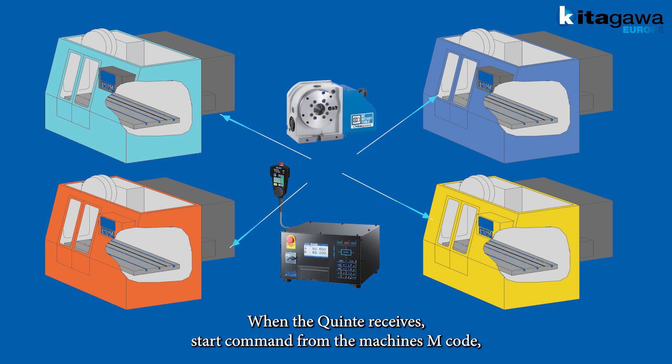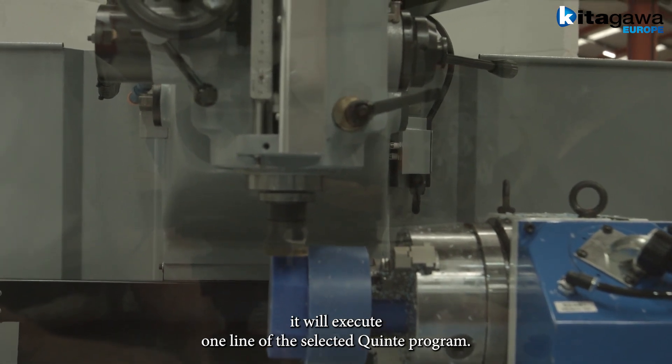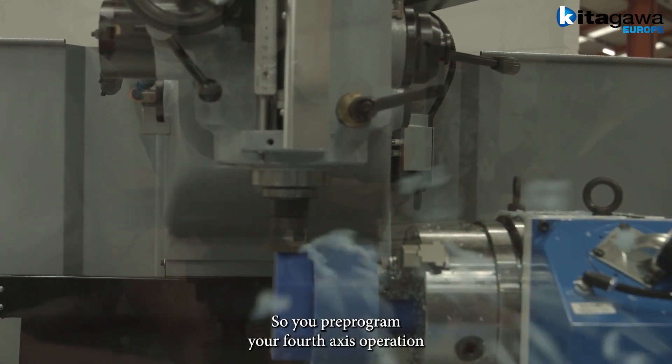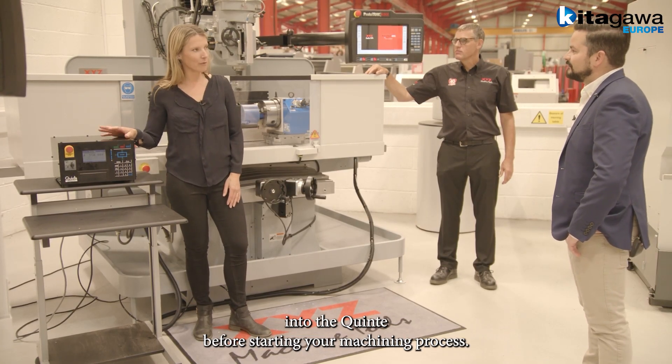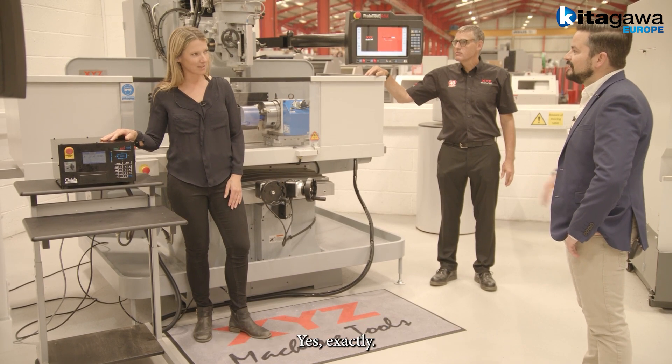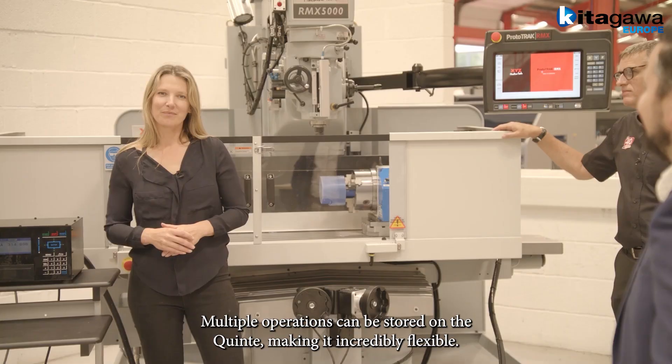When the Quinte receives a start command from the machine's M code, it will execute one line of the selected Quinte program. So you pre-program your 4th axis operation into the Quinte before starting your machining process? Yes, exactly. Multiple operations can be stored on the Quinte, making it incredibly flexible.